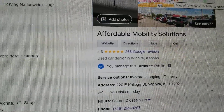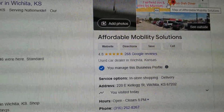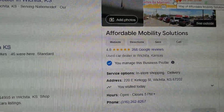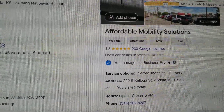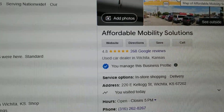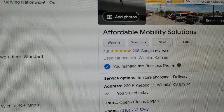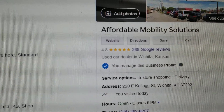I hear people complain about mobility dealers selling them a van for ten thousand dollars too much — with flood damage, rust, title problems, you name it. I look up those dealers online and they've got one, two, and three star reviews. As a buyer, you have the responsibility to do your due diligence. It doesn't take 15 seconds to Google someone and look at their reviews and ratings.